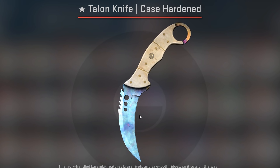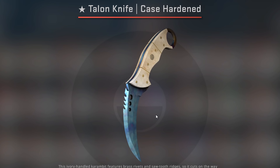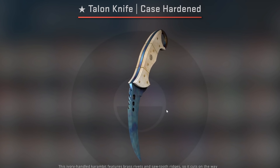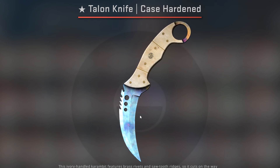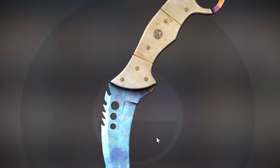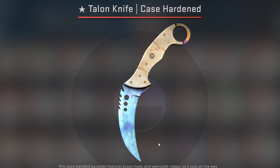I'm actually kind of relieved now afterwards, because this is the most money I've ever spent on a knife. And I'm not gonna lie, I was kind of scared when people started unboxing Talon Blue Gems all the time. I was just like, oh my god, my Talon is gonna lose so much value. But alas, it did not.